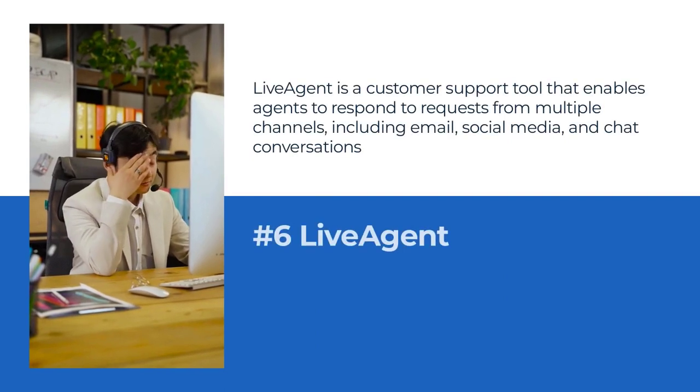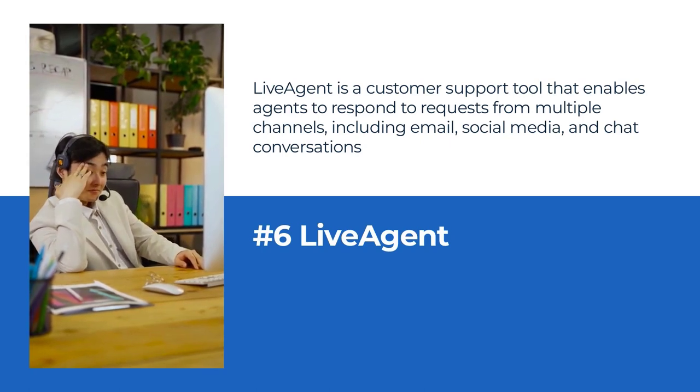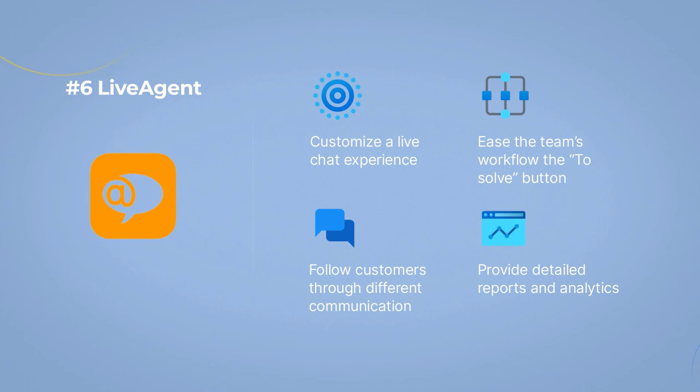Number 6: LiveAgent as an e-commerce help desk solution. LiveAgent is a customer support tool that enables agents to respond to requests from multiple channels, including email, social media, and chat conversations. With a range of integrations and add-ons, LiveAgent is a popular choice for e-commerce teams looking to serve customers across various platforms.